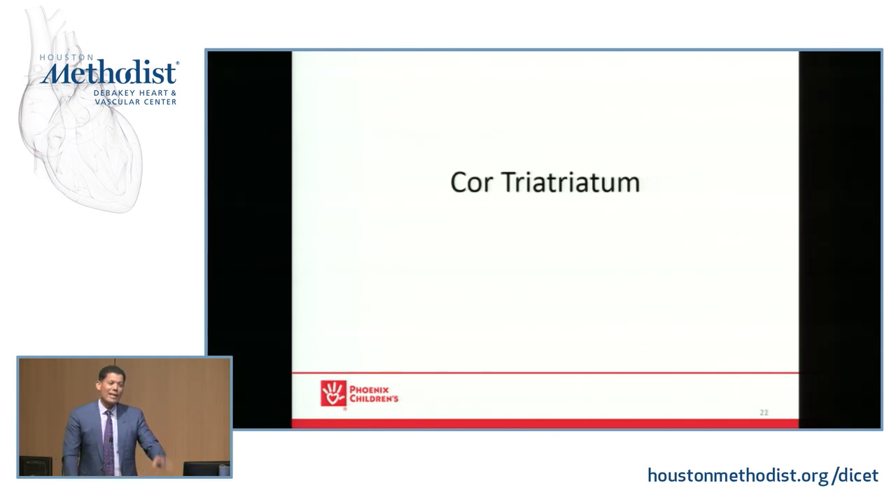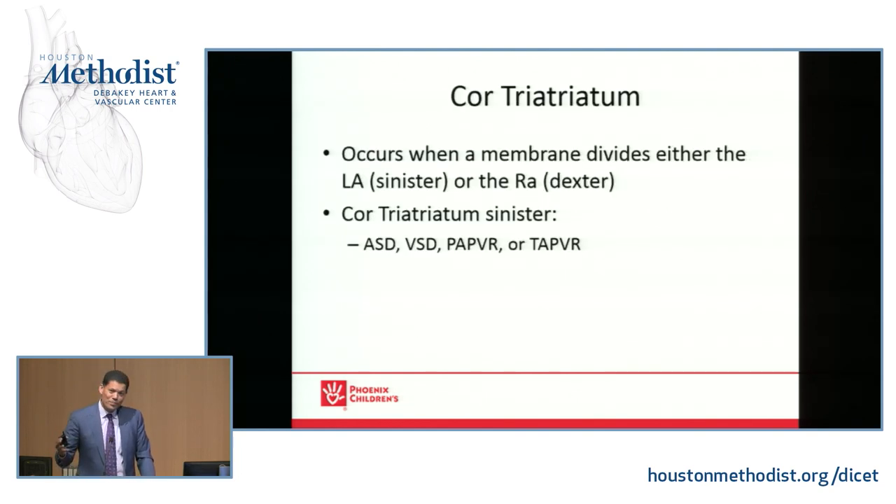Lastly, cor triatriatum — also called cor. Always think about this if you see a dilated or funny-looking left atrium or engorged pulmonary veins. There are two types: a membrane that divides the left atrium or the right atrium. Left atrium is the one we worry about — cor triatriatum sinister. But there is also cor triatriatum dexter in the right atrium — just know that for the boards. The sinister form is associated with a septal defect as well as partial or total anomalous pulmonary venous return.